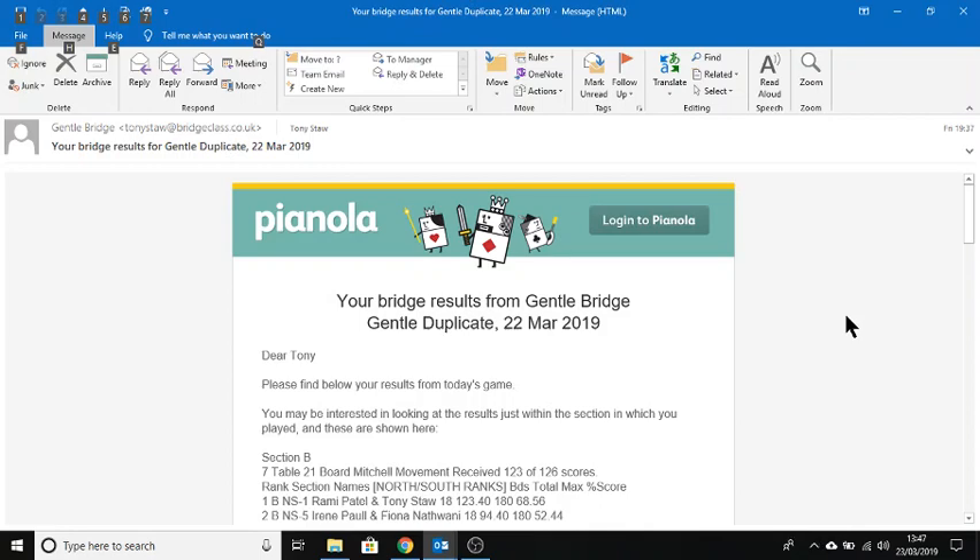I wanted to make a short video to show how you can use Pianola and Pianola Plus to analyze your results from playing Bridge.